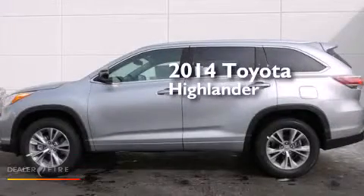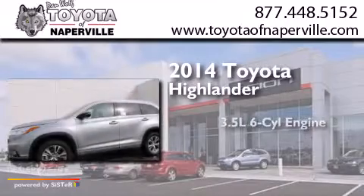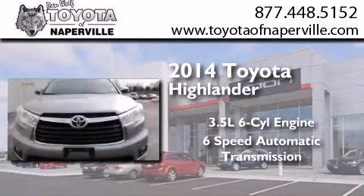This is a brand new 2014 Toyota Highlander. It has a 3.5-liter six-cylinder engine and a six-speed automatic transmission.